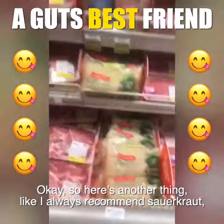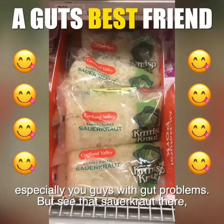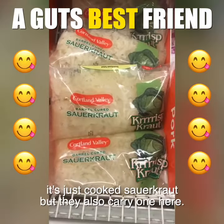Here's another thing. I always recommend sauerkraut for you, especially you guys with gut problems. See that sauerkraut there? It's just cooked sauerkraut.